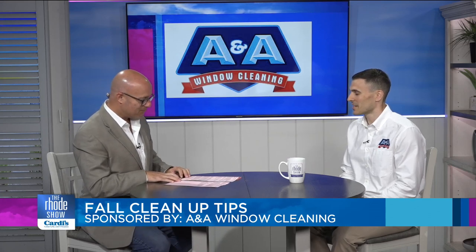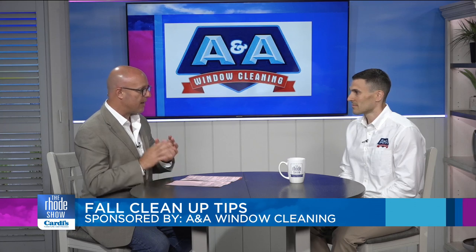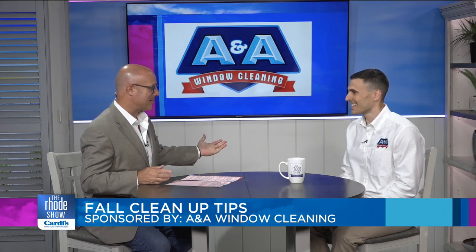Good morning, Dan. Thanks for coming in. Give us a little background about A&A Window Cleaning and the services that you folks provide, because I see the trucks up and down the road all the time — so you're busy.